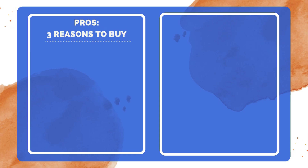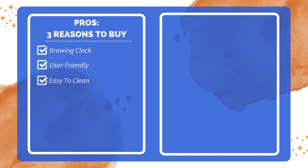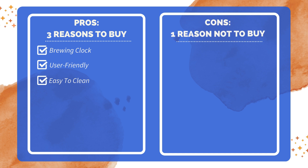Three reasons to buy: includes a clock to show brewing duration; easy to use with simple controls; and easy to clean after each use. One reason not to buy: coffee doesn't stay hot and fresh for long.